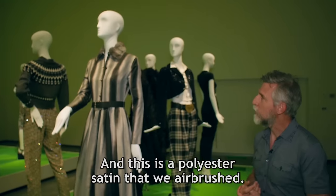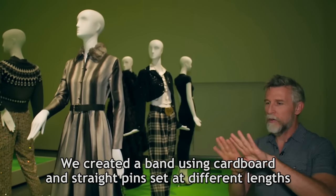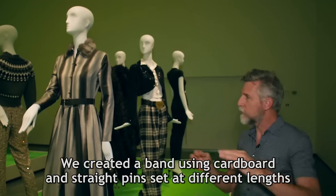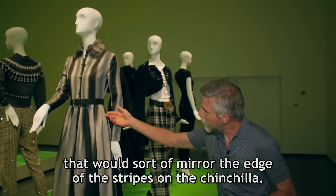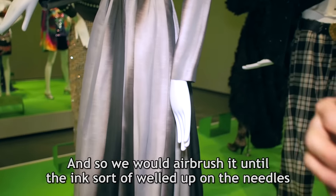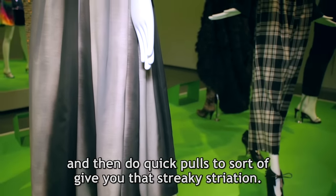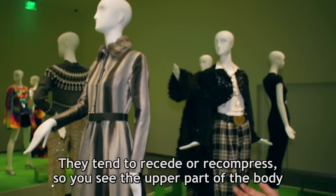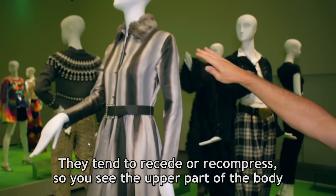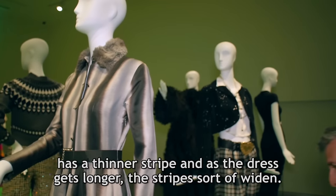This is a polyester satin that we airbrushed. We created a band using cardboard and straight pins set at different lengths that would sort of mirror the edge of the stripes on the chinchilla. We would airbrush it until the ink welled up on the needles and then do quick pulls to give you that streaky striation. They tend to recede or recompress, so the upper part of the body has a thinner stripe, and as the dress gets longer, the stripes widen.